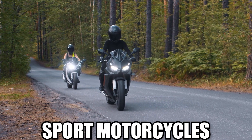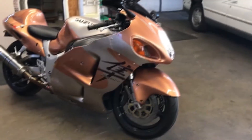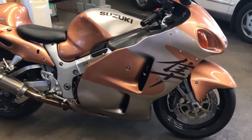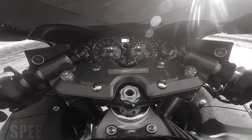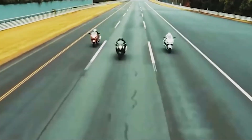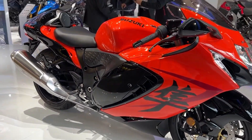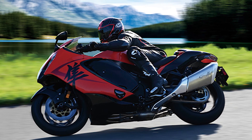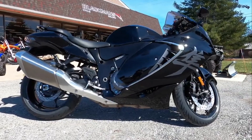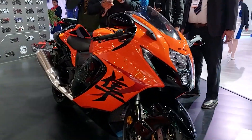In the ever-evolving realm of sport motorcycles, the year 2024 witnessed the resurgence of a legendary icon: the Suzuki Hayabusa. With a legacy dating back to its debut in 1999, the Hayabusa has consistently pushed the boundaries of speed, performance, and design. The 2024 model represents more than just a refresh — it encapsulates Suzuki's commitment to blending cutting-edge technology with the unmistakable spirit of a true sports tourer.